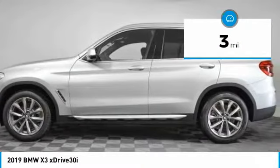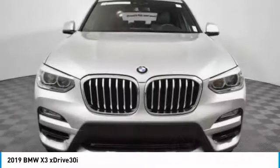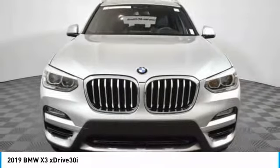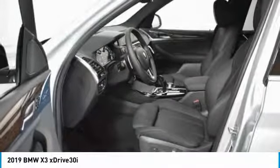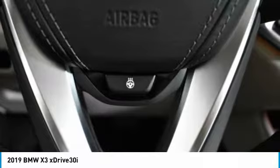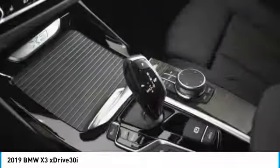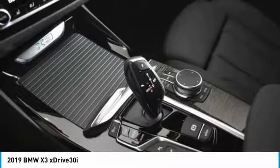This vehicle has less than 100 miles. Here are some of this vehicle's great options: traction control, navigation system, power liftgate, power passenger seat, panoramic moonroof, dual airbags, alloy wheels, power steering, and four-wheel disc brakes.